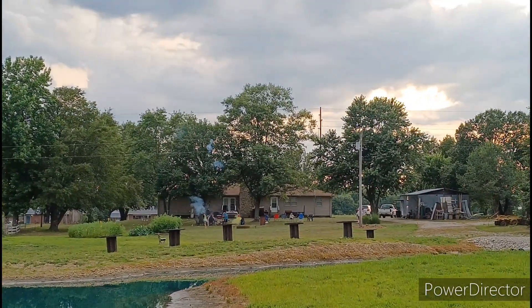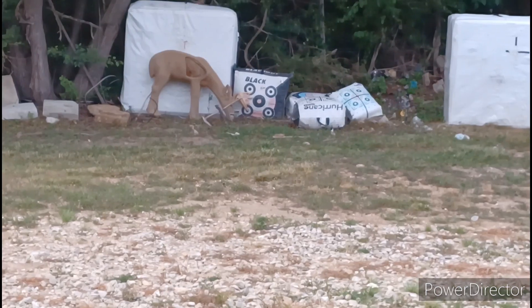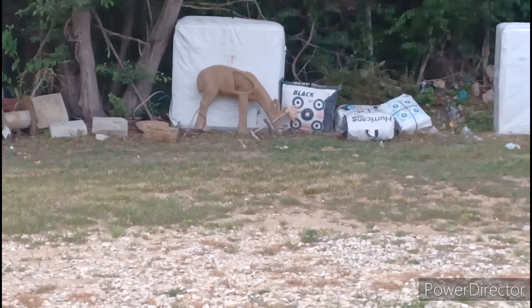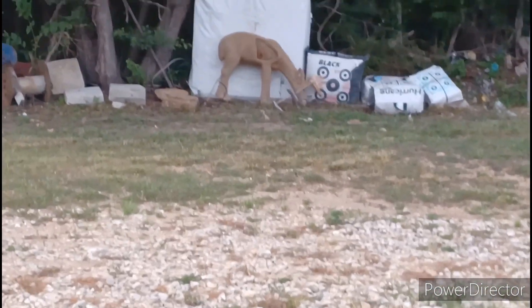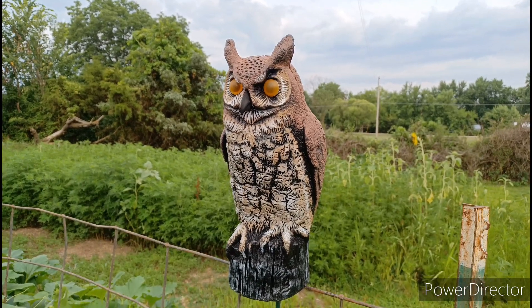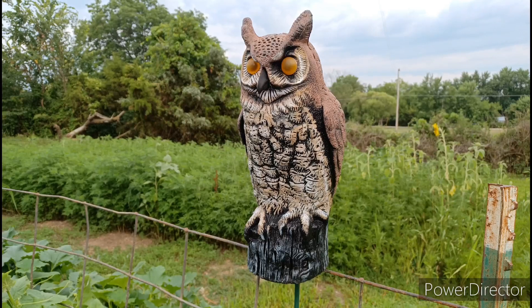Oh yeah, setting off some fireworks over there. Y'all having a good one? Enjoying this video at Zach's place? Hope you are — if not, well too bad! Y'all have a good one. Be very, very quiet — we got some wildlife over here. We're going to eat us some deer. Let's sneak up on them. Oh, that's not a real deer. Darn. Who cooked for you? Zach's famous barbecue.